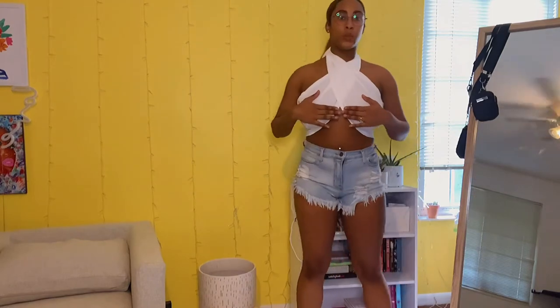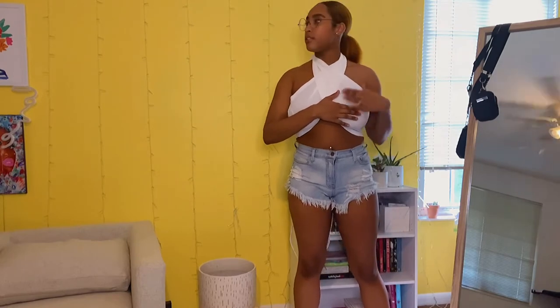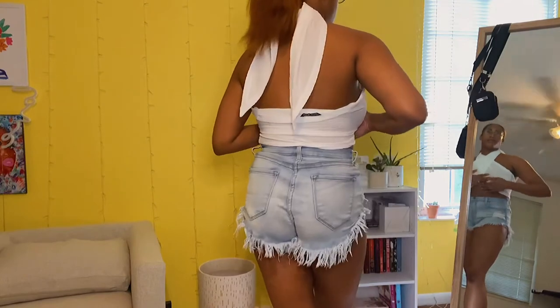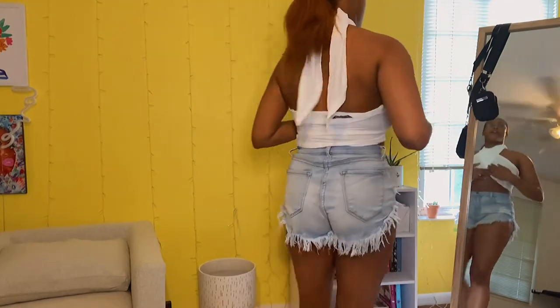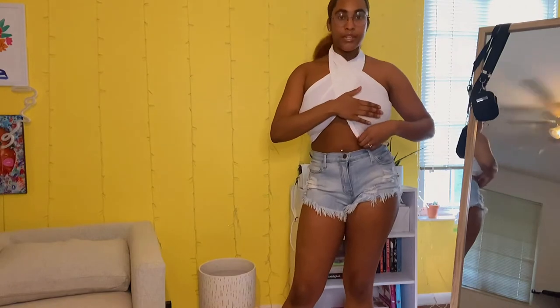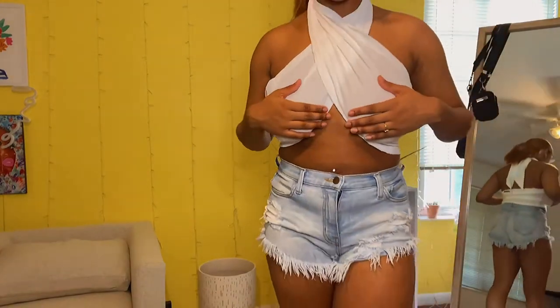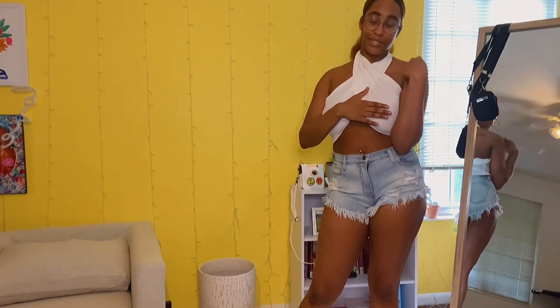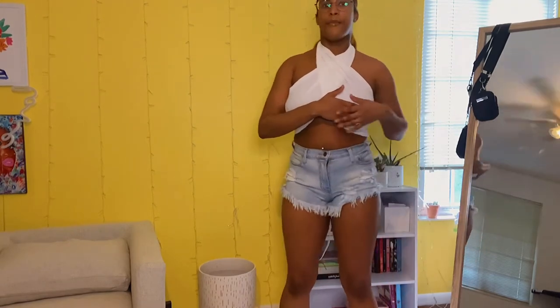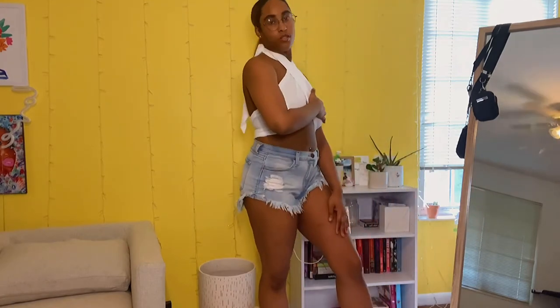This next top is basically one long scarf shirt that you can wear several different ways. I tied it up at the top so the back is out and it goes halter-style. It's a little see-through, but super cute. I want to look up styling videos because I've seen people tie it in the front with a long string — I like that it's so versatile.